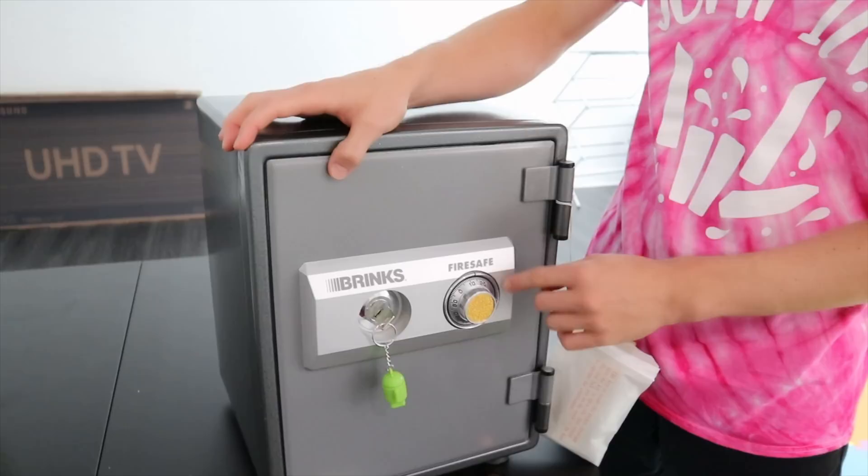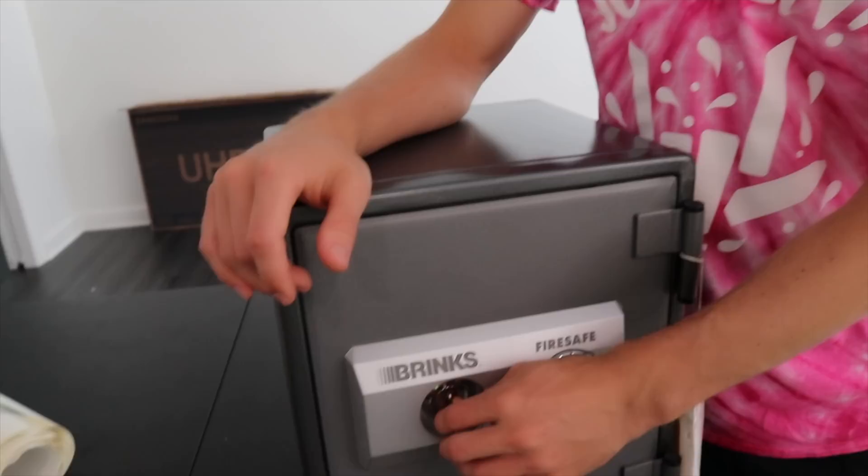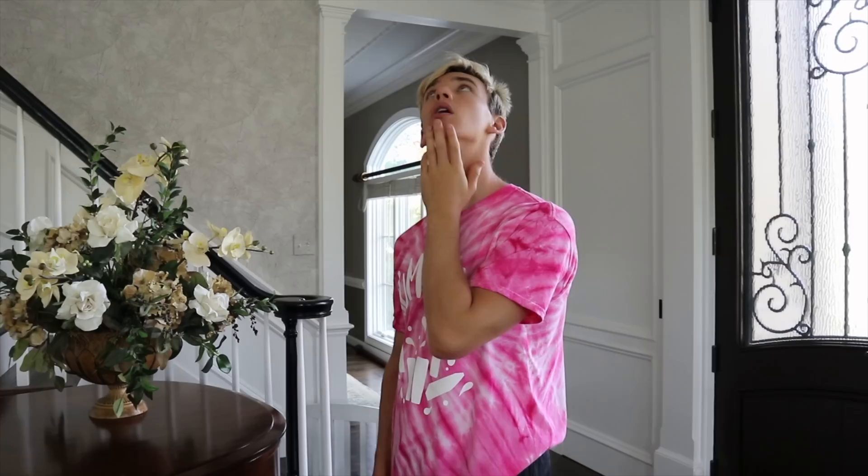A safe that has money in it already — perfect! You think it'll hold the rest of the million dollars though? Look how thick these walls are. It's fire safe too — this is what I call a good safe. There's only one way to see if a million dollars will fit in here. Steven, do you want to go grab it and load it in? Come on — Grace might have it.